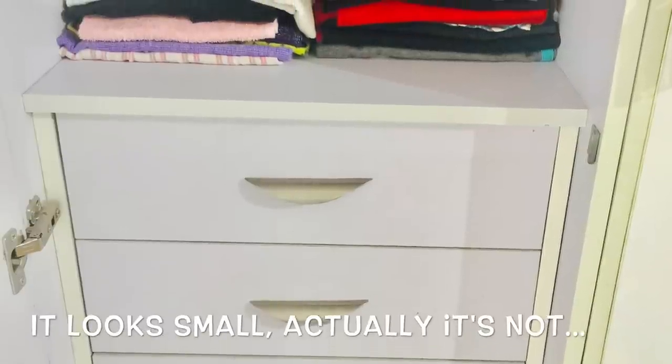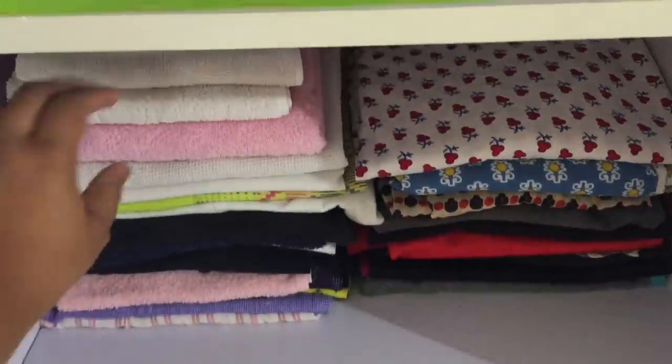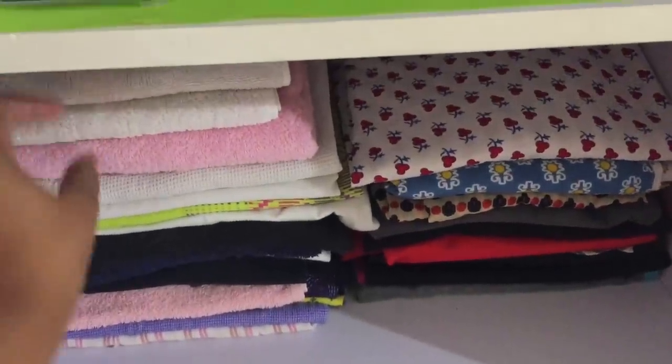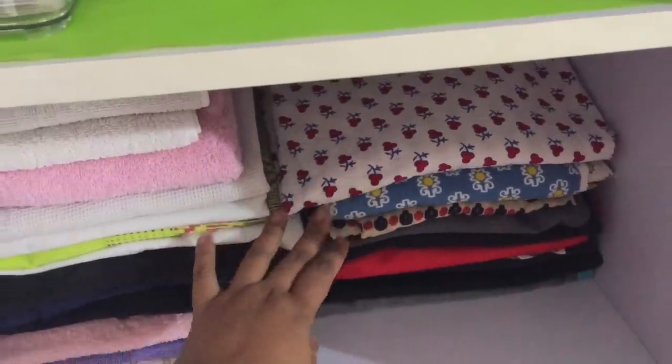I have reserved a small space in my cupboard only for everyday clothes — towels, everyday dresses, nighties, and gym clothes are all kept here.